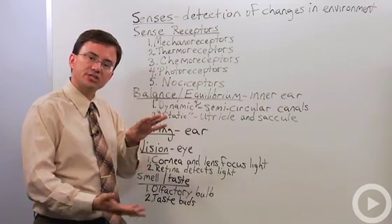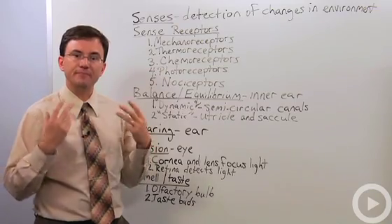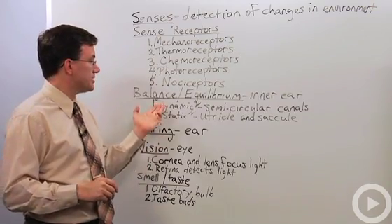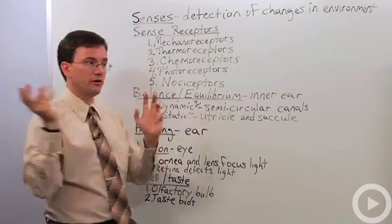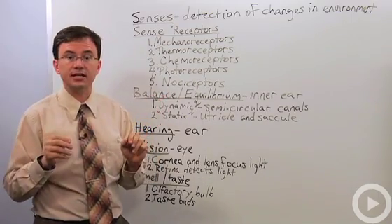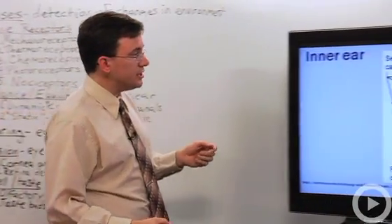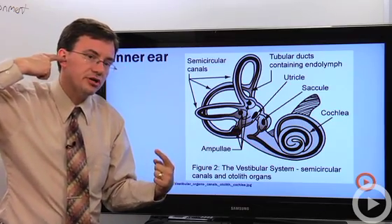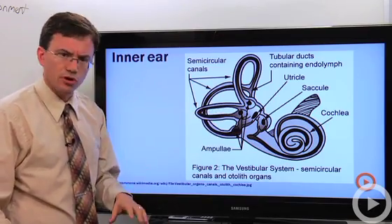Some of the special senses include balance, which scientists call equilibrium. The major organ of balance is the inner ear, which has two kinds of structures: dynamic equilibrium uses the semicircular canals to detect rotation of your head, while static equilibrium detects changes in your static balance — like suddenly accelerating forwards, backwards, or going up or down. The inner ear is embedded within your skull, and your nociceptors would hopefully stop you from trying to reach it by hand.